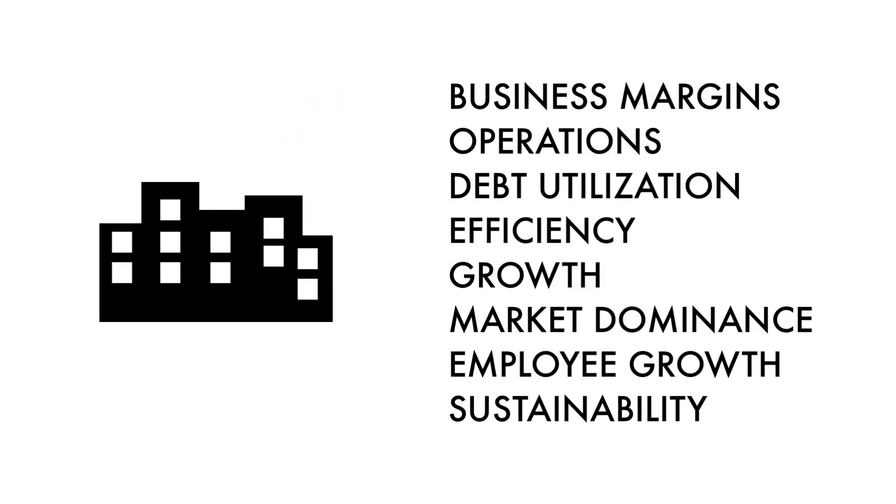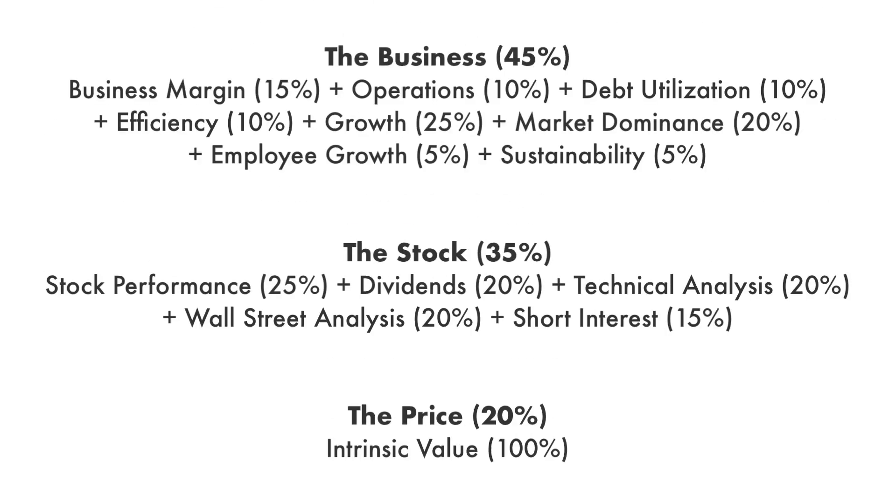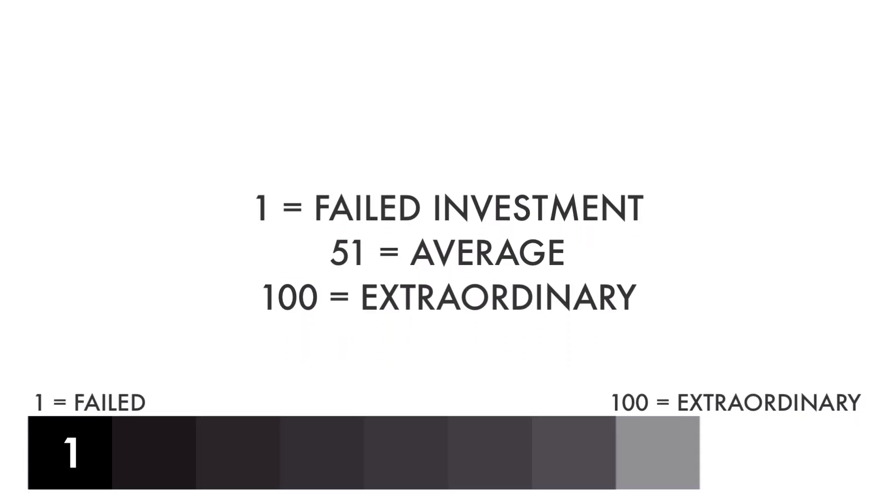Furthermore, these three factors are subdivided into 14 metrics that give us the complete picture of the company. Each factor and each metric are given different weight, together adding up to 100% of the overall analysis. Each factor and each metric are then given a grade from 1 to 100, with 1 being a failed investment and 100 being extraordinary.